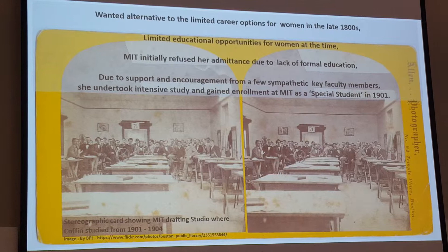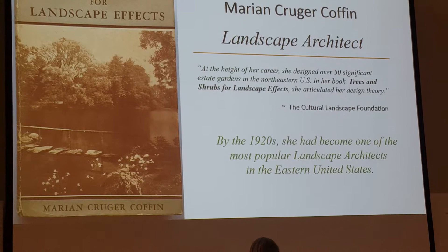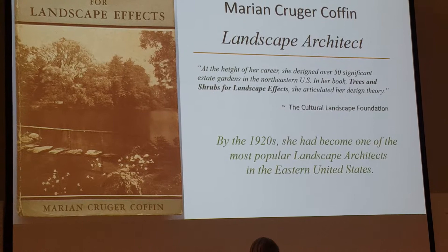Upon graduating from MIT, because she couldn't find work in a male-owned firm, she started her own practice. She designed over 50 significant estate gardens in the northeastern U.S. In her book, Trees and Shrubs for Landscape Effects, she articulated her design theory.